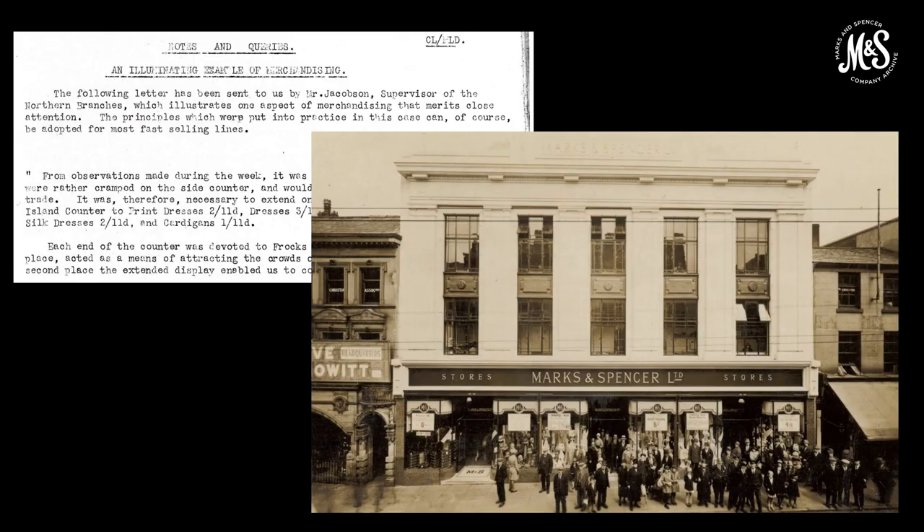Our drapery department opened in 1926. A wide range of clothing was introduced, including dresses, lingerie, men's and children's wear. Unfortunately we don't hold any dresses from this time. However, a series of weekly bulletins from 1927 tell us about the variety of dresses on sale, including print dresses, art silk dresses, satin frocks and embroidered royal frocks.